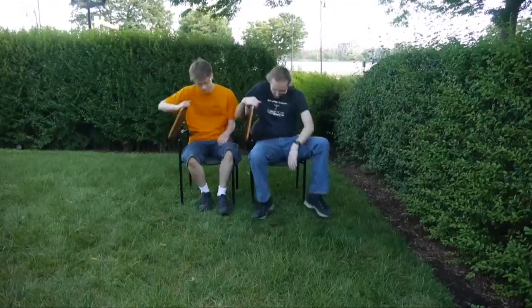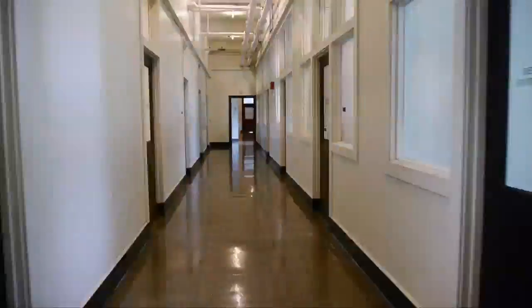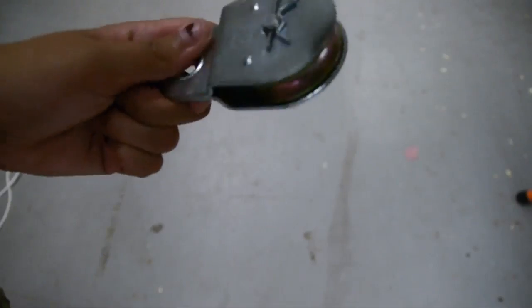Alright. So how do pulleys work? I'll show you. Come on, let's have some fun. Welcome to one of the engineering labs. We're in building one, right on campus. We've got our pulley.